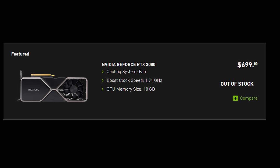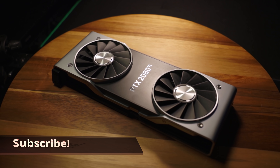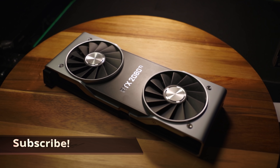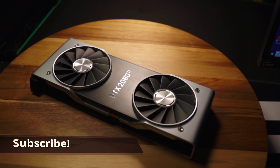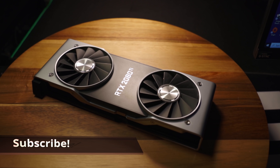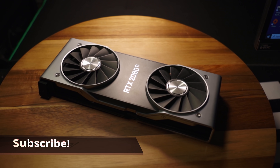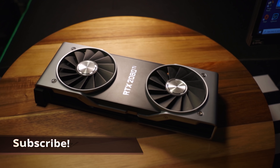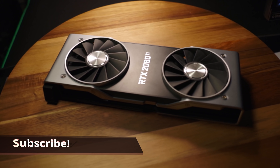Hey guys, Thiago with Classical Technology here. Thank you for joining me again — consider subscribing if you like my content. I have a lot more content on PC gaming hardware, GPUs, and water-cooled computers. Did you try to get one of these GPUs this morning? I know a lot of us did, and a lot of us are a little peeved that we couldn't.